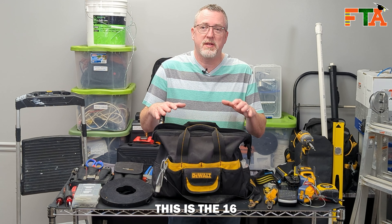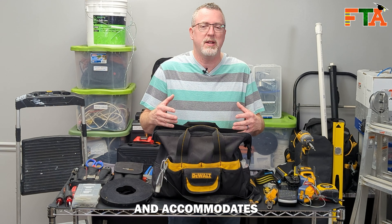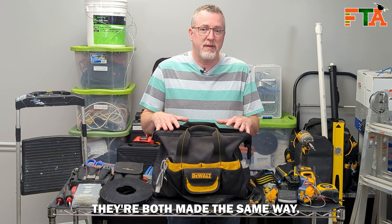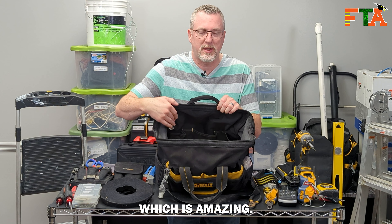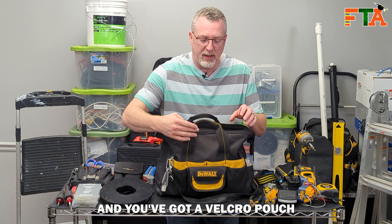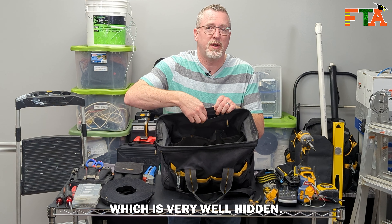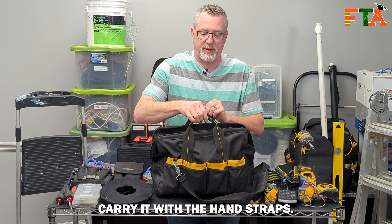Let's start with the tool bag. This is the 16-inch DeWalt tool bag. I also carry an 18-inch which is a little bit larger and accommodates my skill saw, my oscillating tool, my hammer drill, drill bits, things like that. They're both made the same way. Inside they have internal pockets which is amazing — that way everything doesn't just get dumped down into the center and you have to dig through it every single time. It also has good external pockets with different levels, a Velcro pouch in the front, and even a zipper pouch at the top which is very well hidden. It also has a shoulder strap so you can carry it that way, or of course carry it with the hand straps.